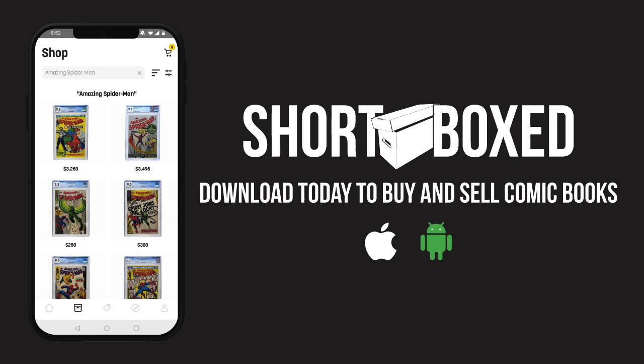Speaking of graded comic books, I just want to remind everybody that Shortbox is the premier marketplace for buying and selling graded comic books. I'll have a link in the description below for this free app for both Android and iOS users.